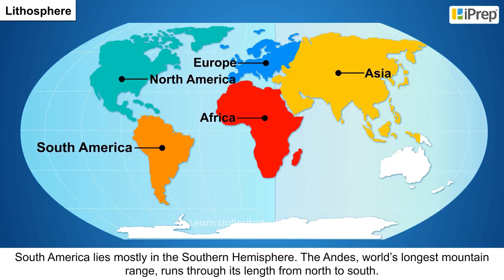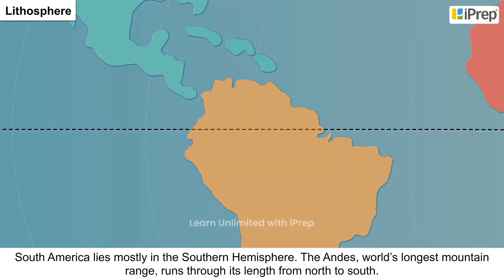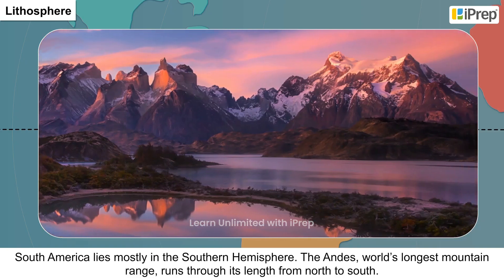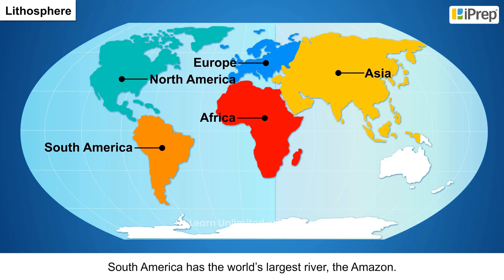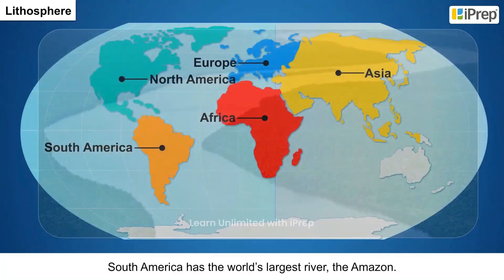5. South America lies mostly in the southern hemisphere. The Andes, the world's longest mountain range, runs through its length from north to south. South America also has the world's largest river, the Amazon.